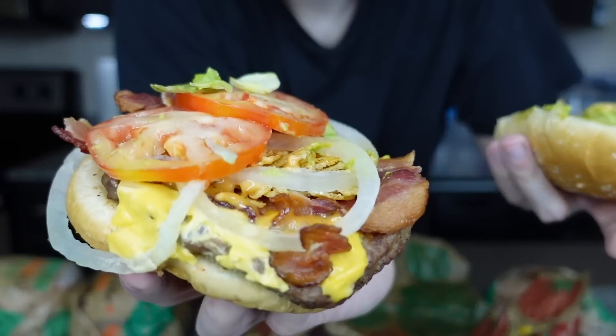Have I told you guys that the Whopper is my favorite fast food burger ever? I think it's just the best. A lot of people think it's too simple or too basic, but I think that the flame-grilled patty brings all the flavor it needs — and that's the truth. Now this is the junior one, the small cheaper version — very cute.